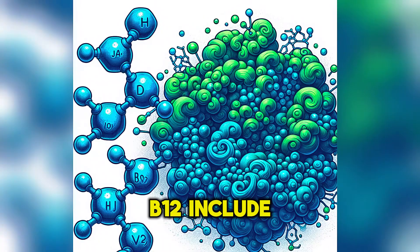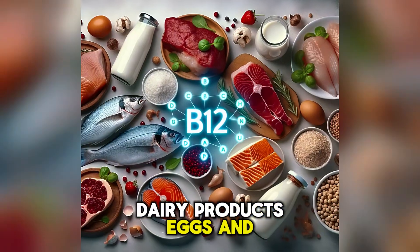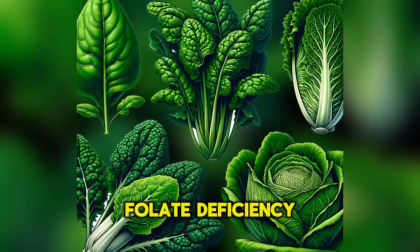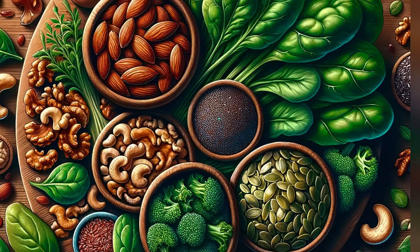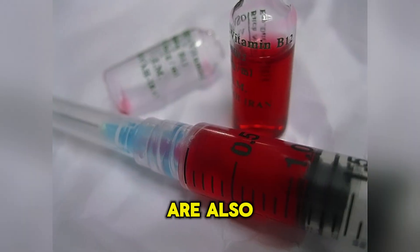Good sources of vitamin B12 include meat, fish, dairy products, eggs, and fortified cereals. Meat and fish are also good sources of iron. Folate deficiency is rare, but leafy green vegetables, legumes, and nuts are good sources. Supplementation forms of vitamin B12 and iron are also available.